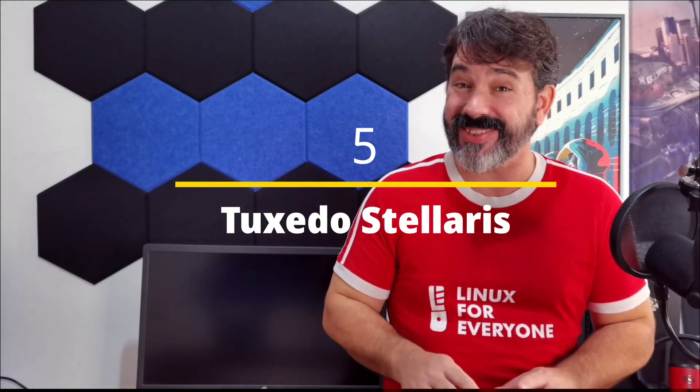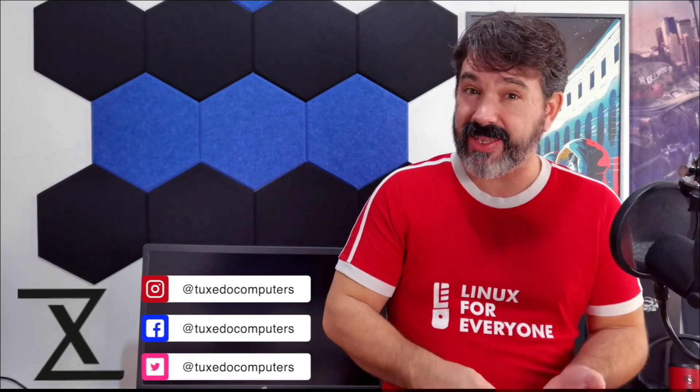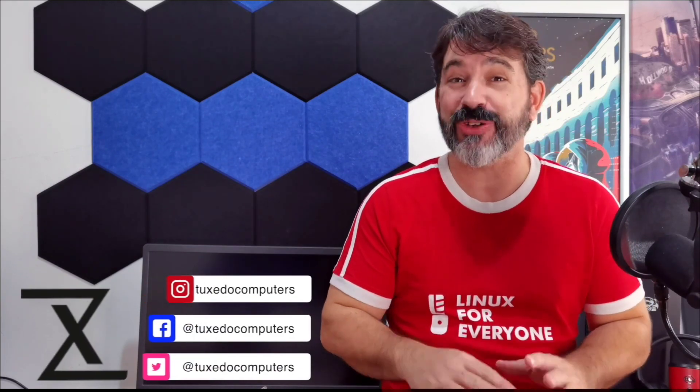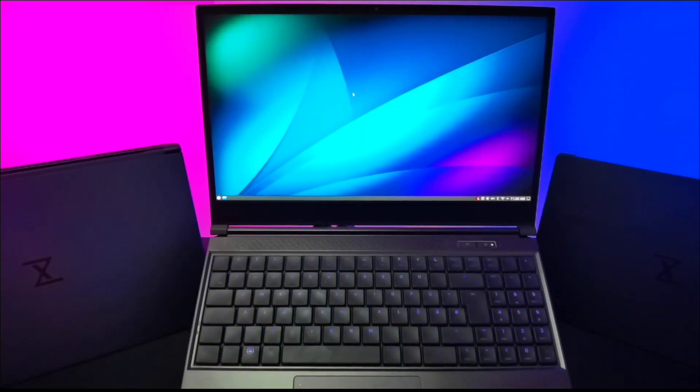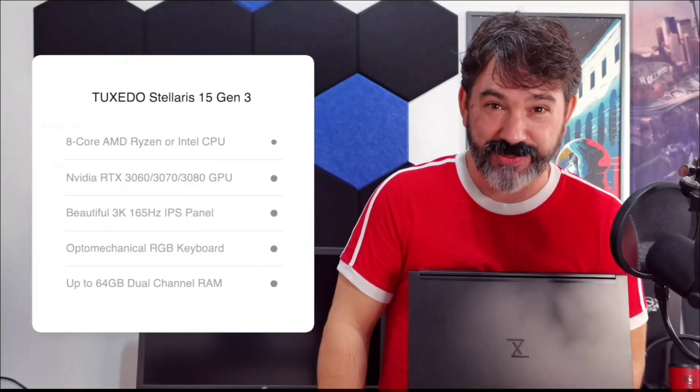Tuxedo Stellaris 17. The Tuxedo Stellaris 17 is not the most powerful Linux laptop you can buy, but it's the best option tailor-made for Linux gamers. This is a slim machine with enough battery life that you don't have to treat it like a desktop, and its design feels at home alongside your gaming peripherals.